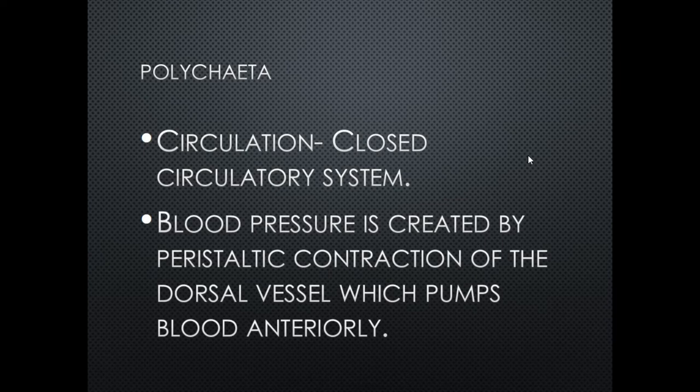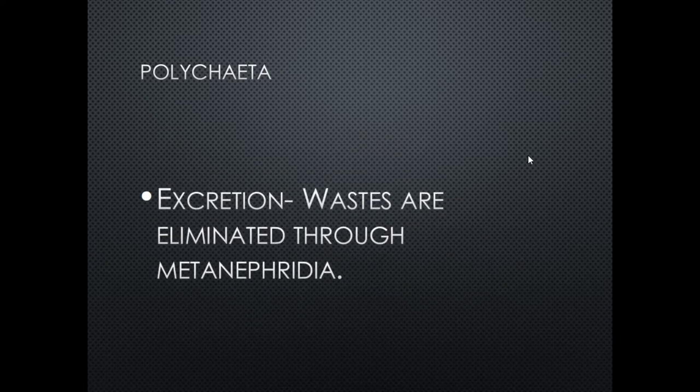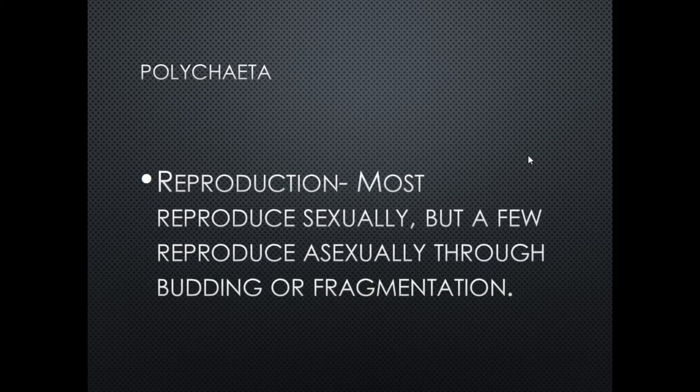Excretion: wastes are eliminated through the metanephridia, the small kidney-like tubular structure discussed in lesson one.